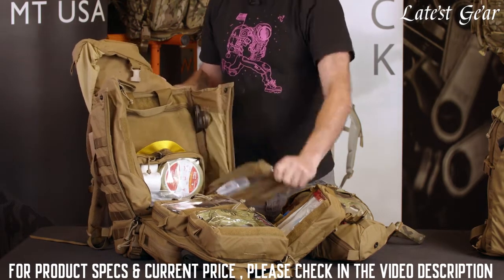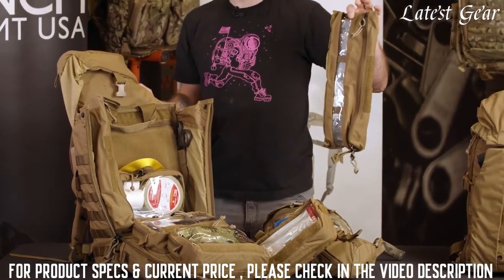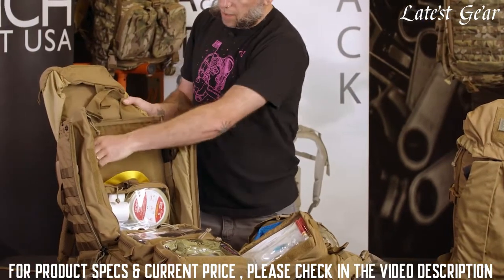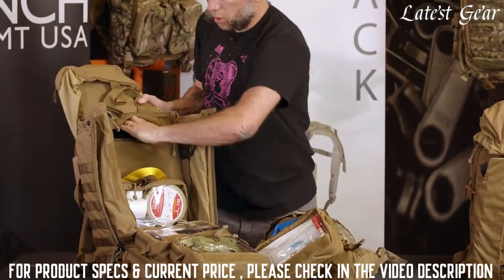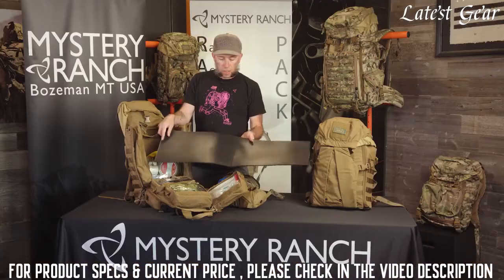There are also two removable 1,000-milliliter IV bags with a toggle on the interior to hang the IV from. At the top of the body panel is a zippered pouch which contains a removable pad approximately three feet long, that can be used to insulate a casualty from the ground and provide a little padding for the spine.